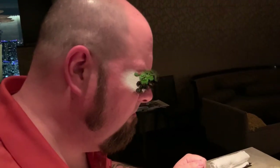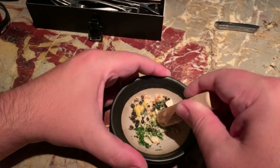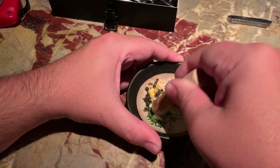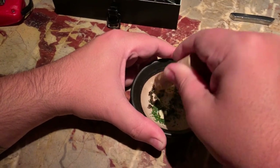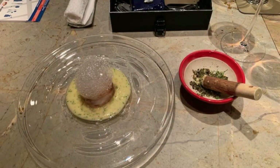Course number seven, fish meunière. With this one we actually had to grind up our own seasoning blend, which was kind of fun — you could get it as coarse or as fine as you wanted. Then chef delivered the plate and you watch the magic.